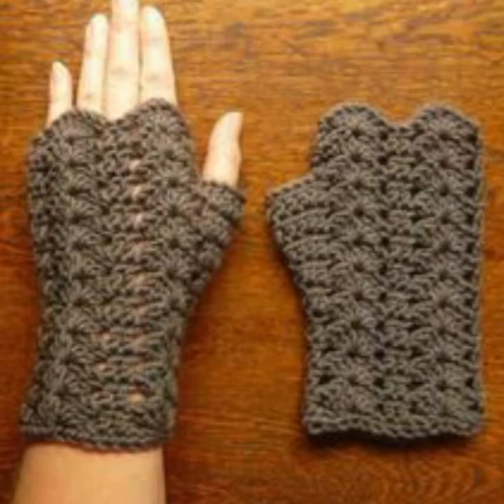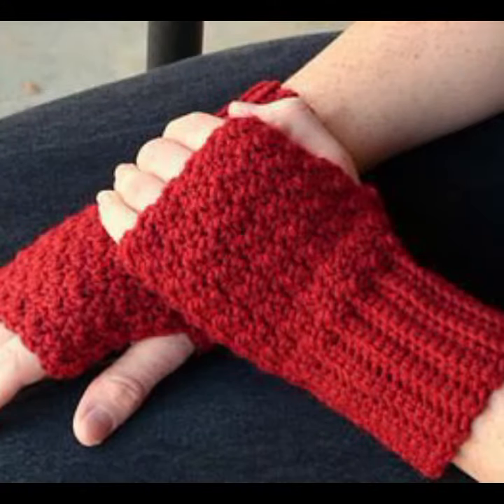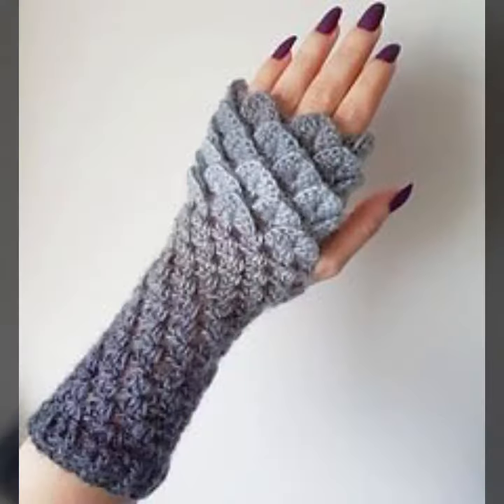Friends, if you want to buy these very beautiful women's crochet fingerless gloves designs, then I will tell you some website names, like AliExpress, Ebay.com, Etsy.com, and Amazon.